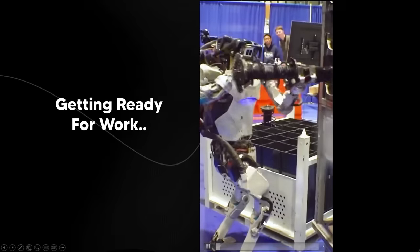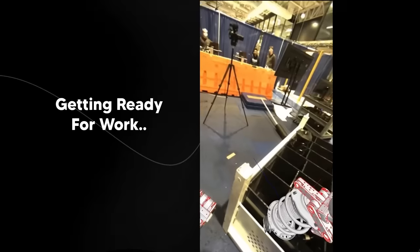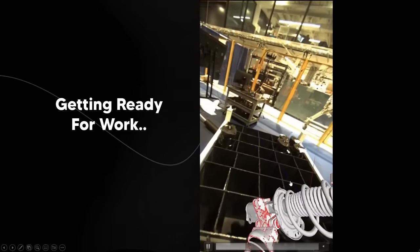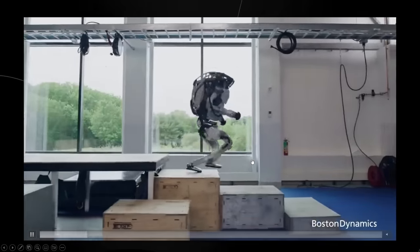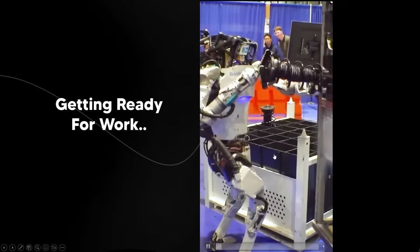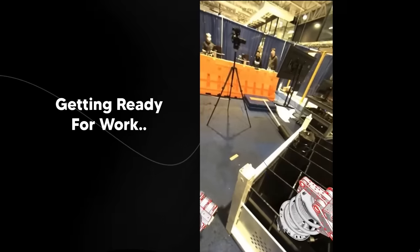Eve wasn't as agile as Atlas, so Atlas could even be more expensive — but we have no idea what Boston Dynamics is offering since we haven't seen Atlas do any real work yet. It will be interesting to see how Atlas performs in real environments, especially now that they've upgraded it with new grippers and it's able to load and move things.